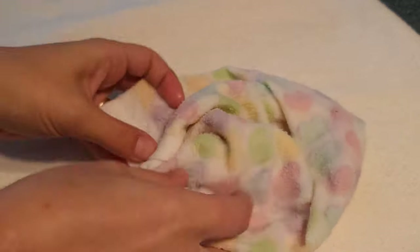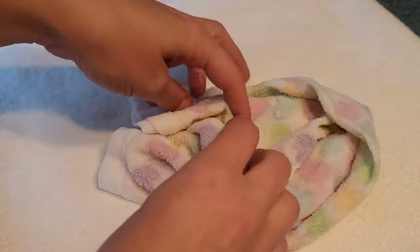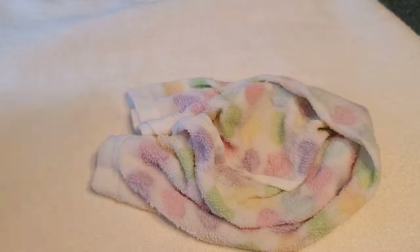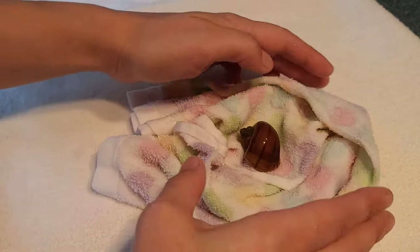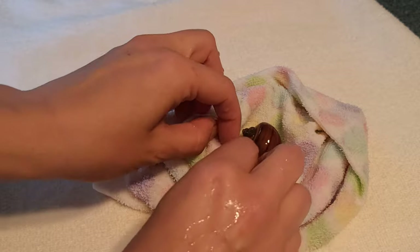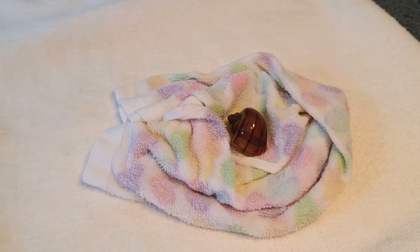Giving a mystery snail an air bath has been shown — not only in different articles I've read, but also in my very own experience — to really be beneficial for ailing snails, older snails, or a snail that suddenly went through some weird shock in the aquarium. If the ammonia levels were high and they're swollen, this can also help bring the swelling down.